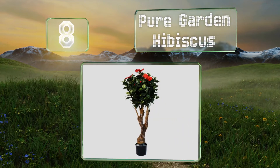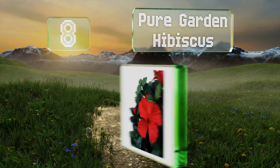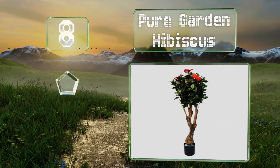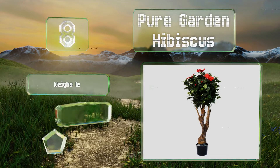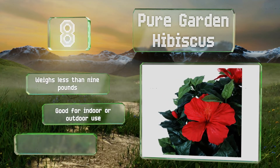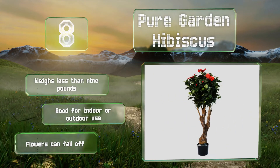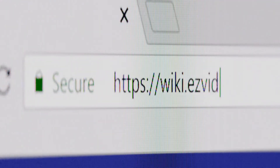Coming in at number eight, if you're on the hunt for a flowering option, you'll love the Pure Garden Hibiscus and its eye-catching red blossoms. Best of all, you won't find yourself stressing out about whether or not you're caring for it properly. It weighs less than nine pounds and is good for indoor or outdoor use, however the flowers can fall off.